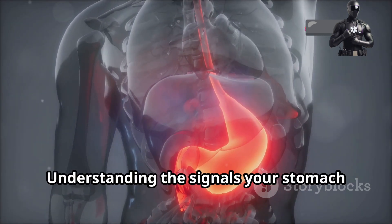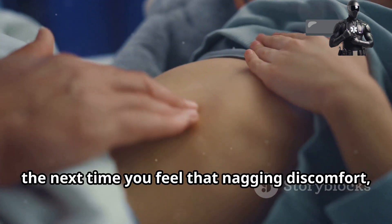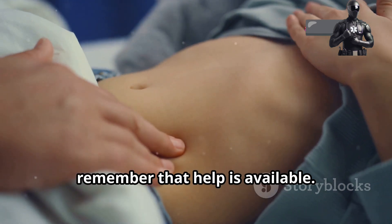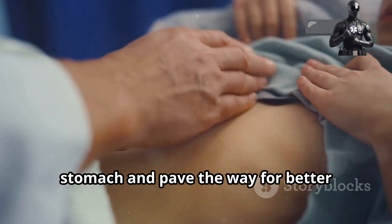Understanding the signals your stomach sends, and seeking medical advice when needed, can make all the difference. So the next time you feel that nagging discomfort, remember that help is available. With the right tools and knowledge, we can unravel the mysteries of your stomach and pave the way for better digestive health.